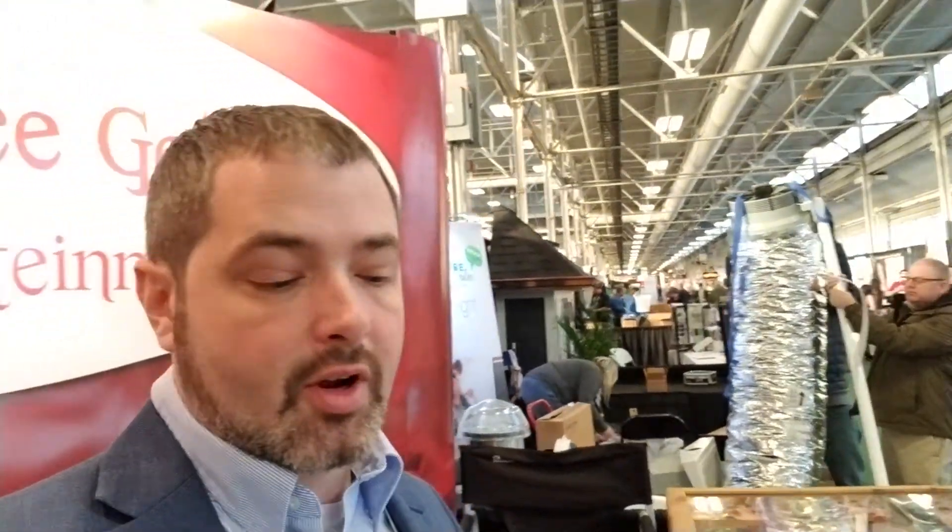Well, I'm Ben, and this is the last day of the Indianapolis 2019 Home and Garden Show at the state fairgrounds.